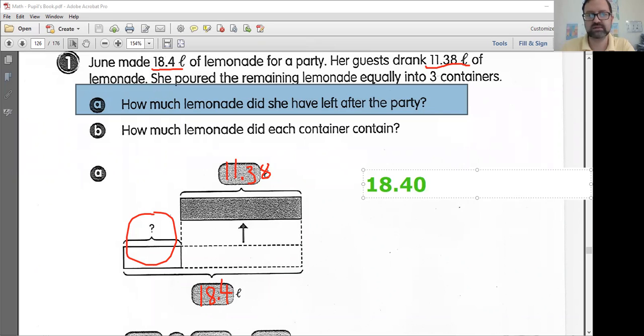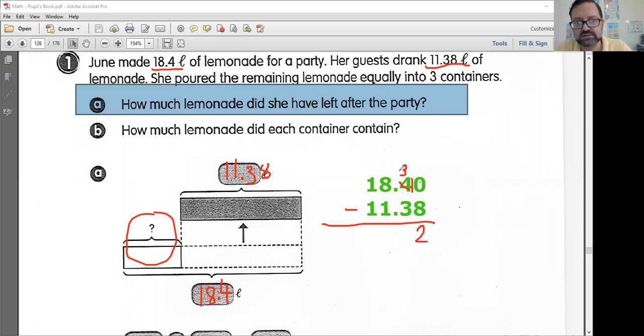I think we should subtract because her guests drank it and she'll never see it again. I'm writing 18.40 — I put a zero in there so I don't confuse myself when dealing with hundredths. When you line these up, make sure the decimal points are in the same place so all your numbers are aligned. I've got my tenths and my hundredths. I'm going to borrow 1 tenth and make it into 10 hundredths. 10 minus 8 is 2. 3 minus 3 is 0. Put your decimal point down. 8 minus 1 is 7. 1 minus 1 is 0. She has 7.02 liters after the party.